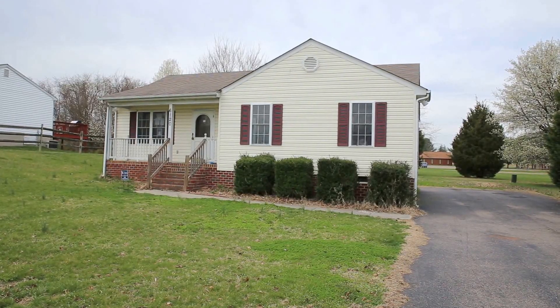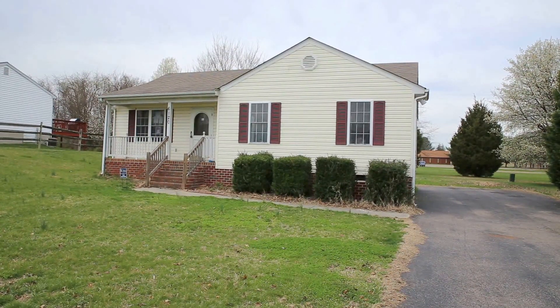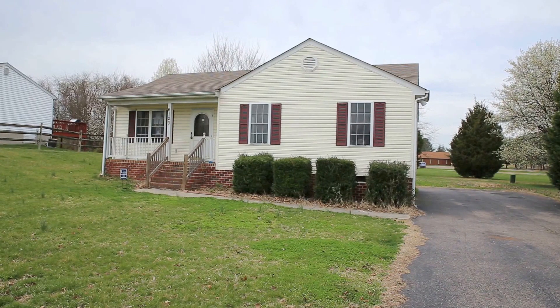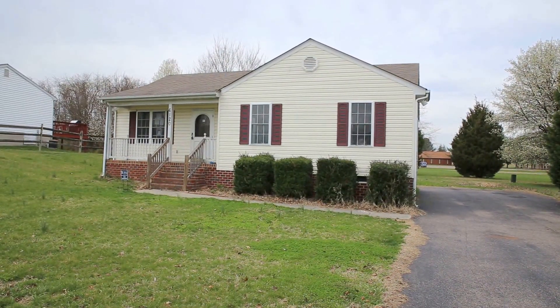Hello, this is Max Williams with Robinson and Harris Real Estate. Today I'm in Henrico County, more specifically in Varina, and we're going to take a look at a very affordable four bedroom, three full bath rancher.